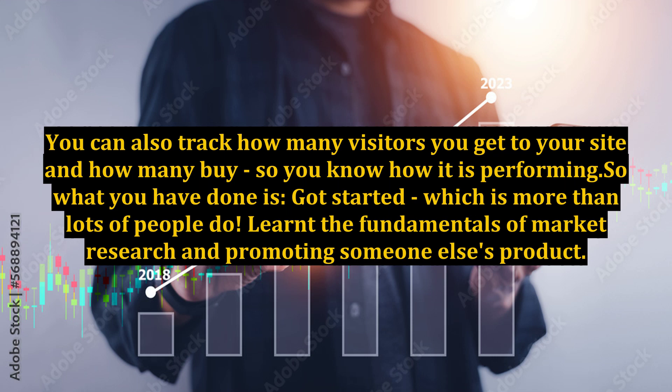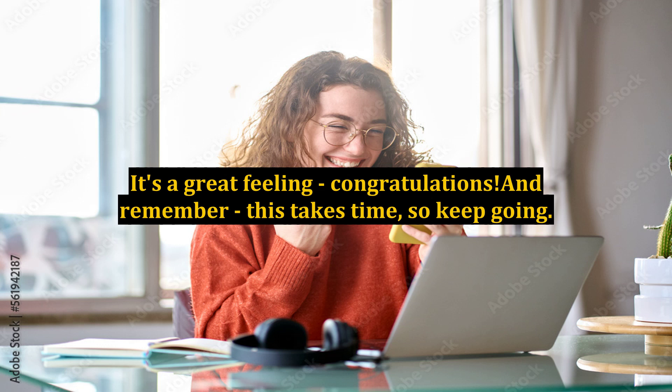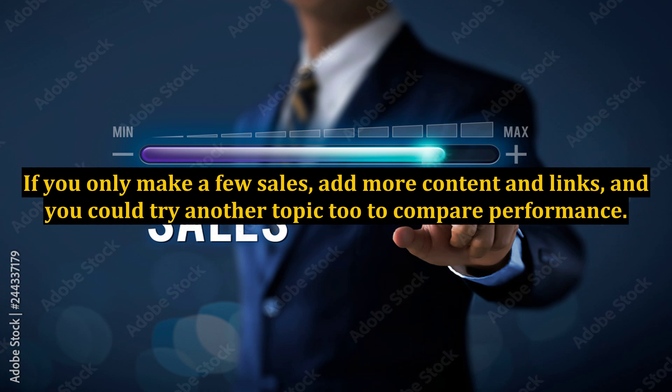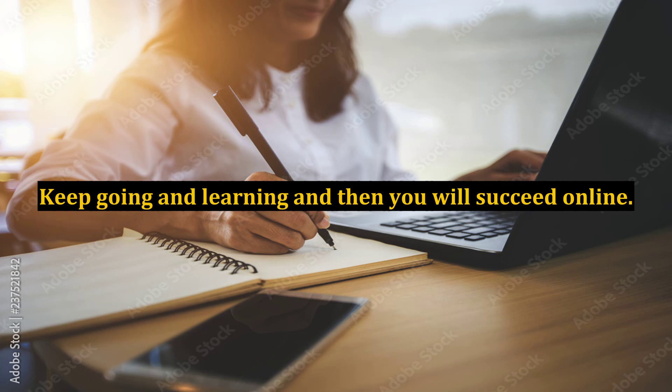So what you have done is: got started — which is more than lots of people do — learned the fundamentals of market research and promoting someone else's product, learned how to put up a site, write content and get visitors, and made some sales. It's a great feeling — congratulations! And remember, this takes time, so keep going. If you only make a few sales, add more content and links, and you could try another topic to compare performance. You are testing and may not strike oil the first time. Keep going and learning, and then you will succeed online.